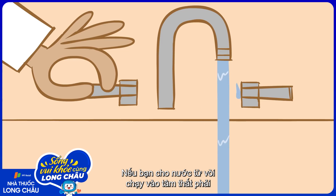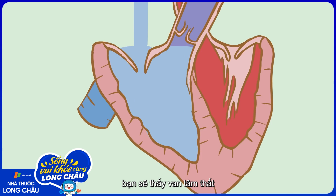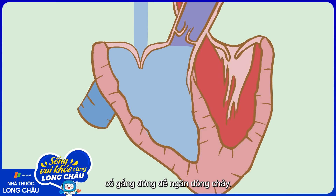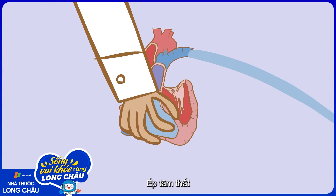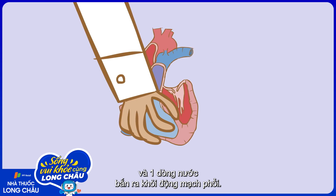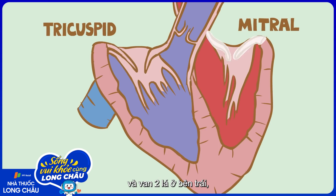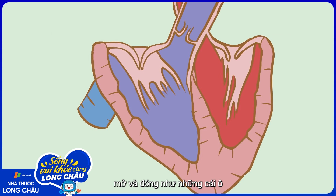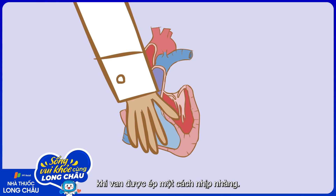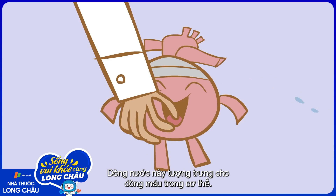If you run water into the right ventricle from a tap — the left also works, but less spectacularly — you'll see that the ventricular valve tries to close against the incoming stream, and the ventricle inflates with water. Squeeze the ventricle, and a stream of water squirts out of the pulmonary artery. The ventricular valves, called the tricuspid in the right ventricle and the mitral in the left, can be seen through the clear water opening and closing like parachutes, as the ventricle is rhythmically squeezed. This flow of water mimics the flow of blood in life.